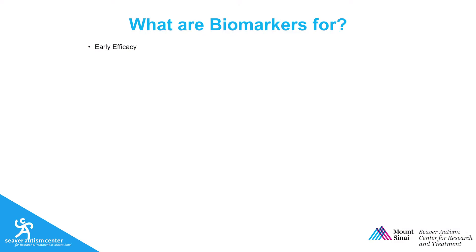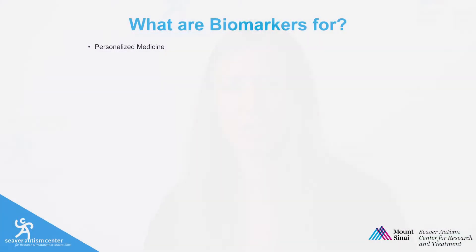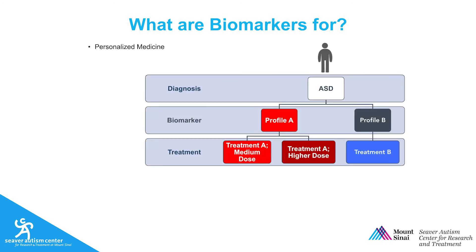Relatedly, biomarkers can also be used to measure early efficacy of a treatment. Sometimes treatments can take months or even years to work. A biomarker might let us know in the first days or weeks whether the treatment is likely to work if the patient sticks with it. If not, it can save precious time, allowing the patient to shift gears and try something different. Finally, biomarkers can be useful for helping to decide on the front end who should get which treatment — in other words, they can be useful for personalized medicine. Different doses of a treatment or different treatments altogether might be more effective for different people. Biomarkers can be useful for telling us which people are which so that we get it right from the start.